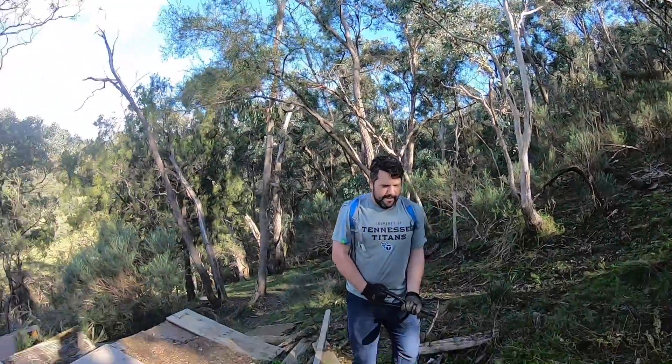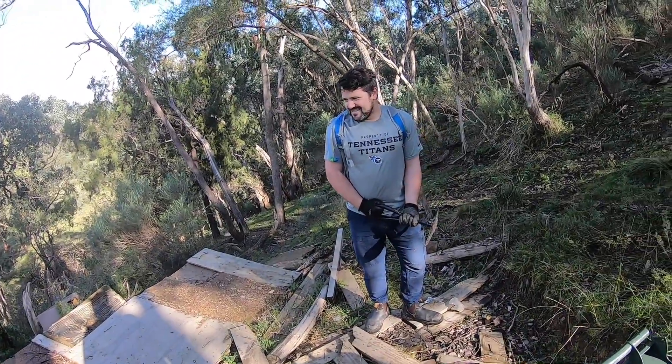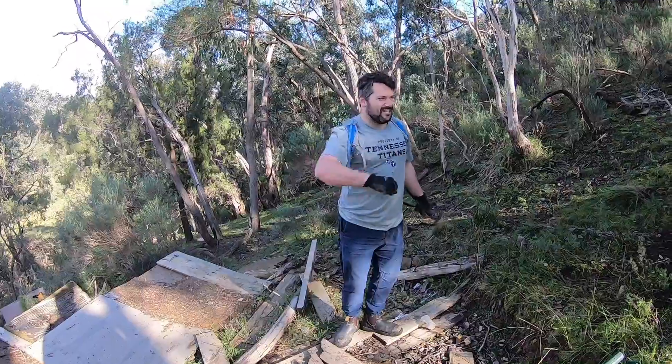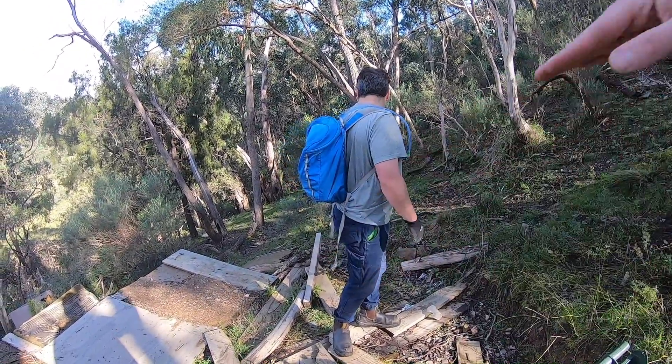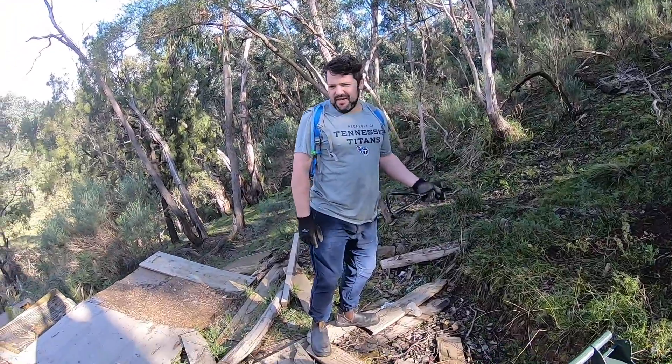Absolutely nothing but nails and a large bolt found here. The worst part is I missed Panda falling over on camera - he slipped on that piece of board down there and just straight slid down the hill. Damn it. We're gonna start heading towards the place where I found those pieces of the saddle. I rushed it last time so hopefully we'll find something.